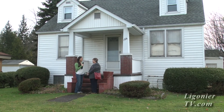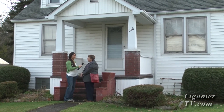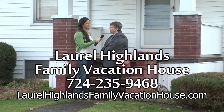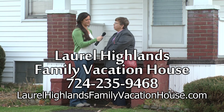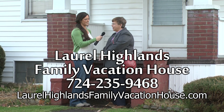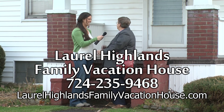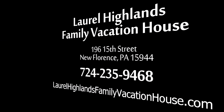Sharon, thank you for inviting us inside your vacation rental home. If you'd like to rent it, how can they get ahold of you? You can call me at 724-235-9468, or go on the web to laurelhighlandsfamilyvacationhouse.com. I really appreciate you being here and letting me give you a tour of my vacation rental house. Thank you.